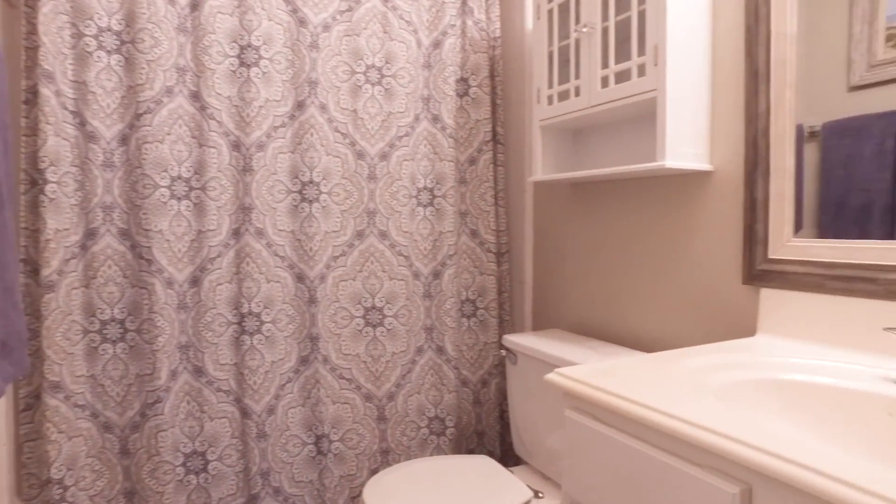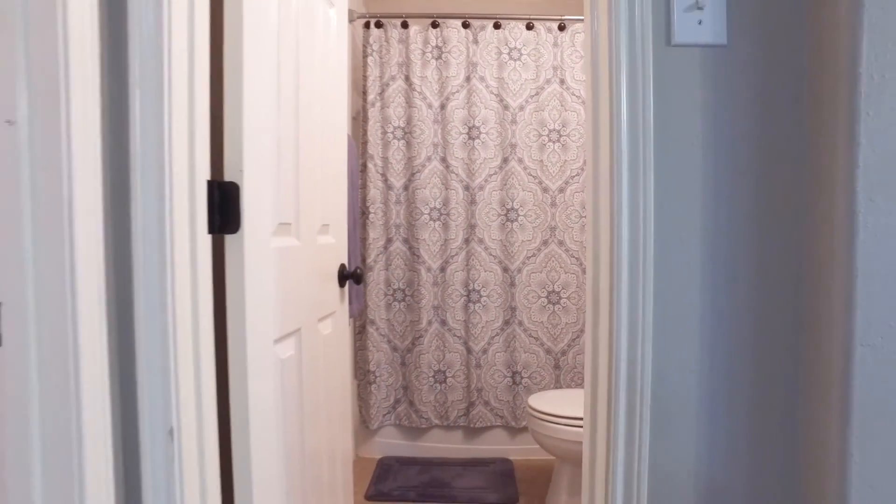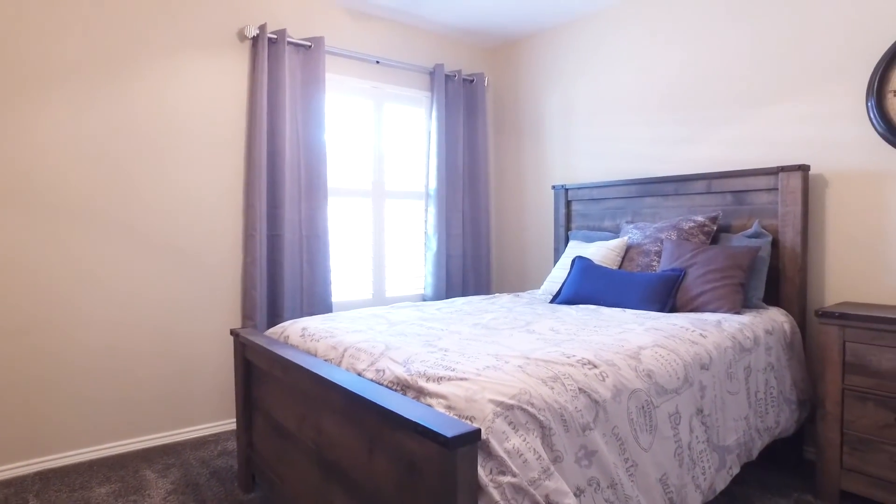With a nice full bathroom and bedroom, this is a great guest bedroom — just the right size with cozy carpet.